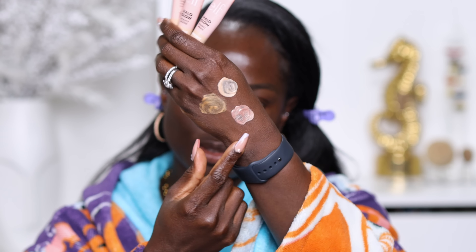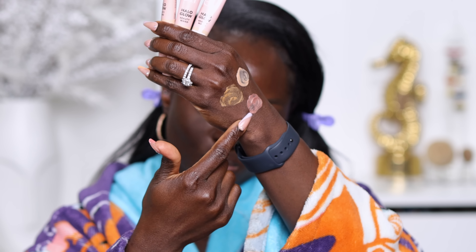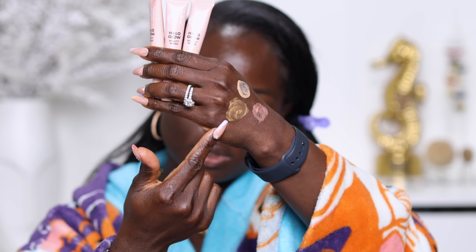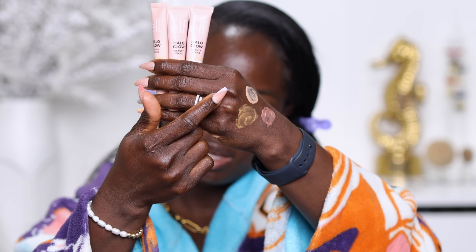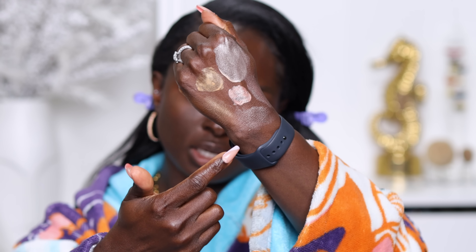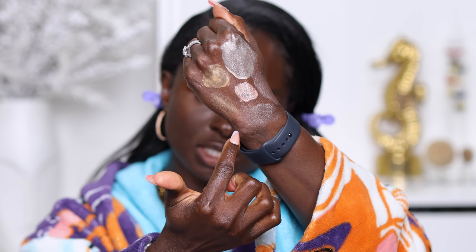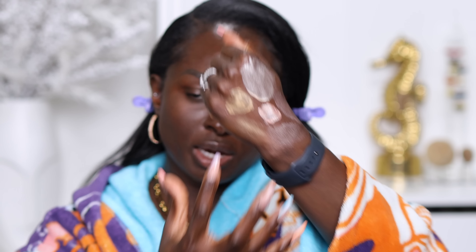These are the liquid highlighter swatches. Let me turn my hand to the side so you can see the colors well. This is Rose Quartz, this is Liquid Gold, and this is Champagne Campaign. Here they are blended in — they're very ashy looking. They have very pale undertones, so I'm not going to be able to use them.